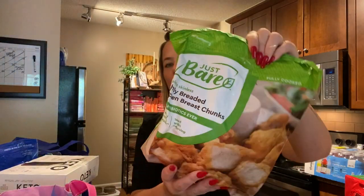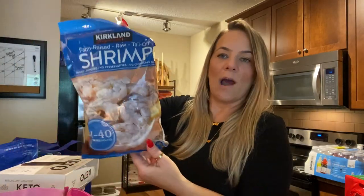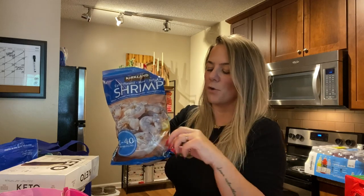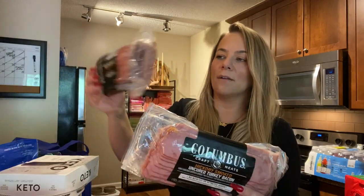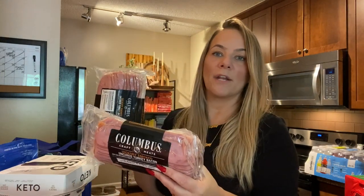Then we got our favorite Bear chicken again — this tastes like Chick-fil-A chicken nuggets, really really good. The kids love them, easy for after school whenever. Then we got our shrimp — we love this shrimp. I love making dishes with it with like green beans; you can't go wrong with grilled shrimp. And my all-time favorite: turkey bacon.